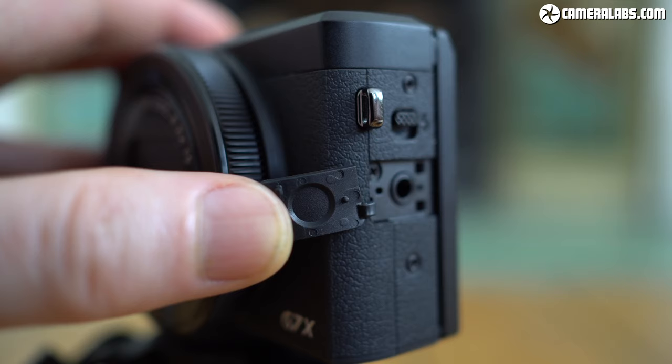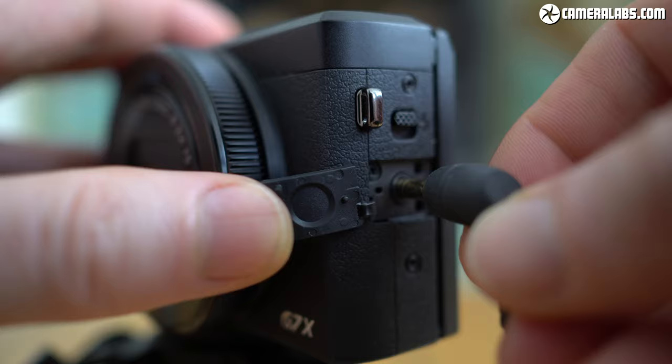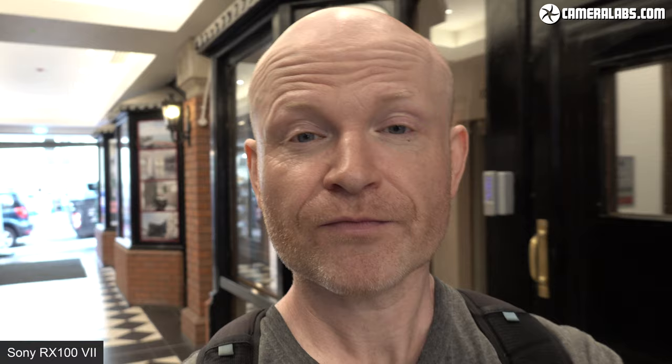Let's look at sound. Two out of these three cameras have got 3.5 millimeter microphone inputs, which is really exciting because that facility has not been available on this kind of camera before. The two which have it are the Canon PowerShot G7X Mark III and the Sony RX100 Mark VII — the cheapest and most expensive models in this roundup — and that allows them both to deliver an upgrade in sound quality if you connect an external microphone.